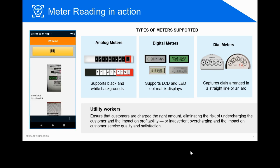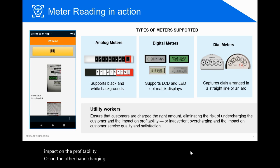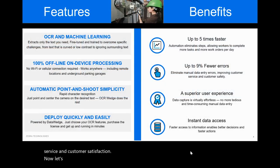With OCR Wedge meter reading capabilities, utility workers can ensure that the customers are charged the appropriate amount, eliminating the risk of undercharging the customer and the impact on profitability. Or on the other hand, overcharging the customer and taking an impact on customer service and customer satisfaction. Now, let's dive deep into the solution and see what's under the hood.